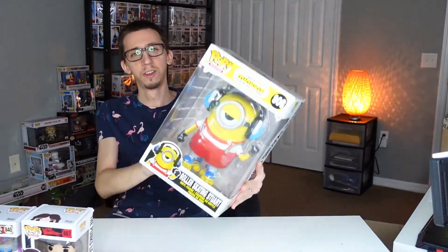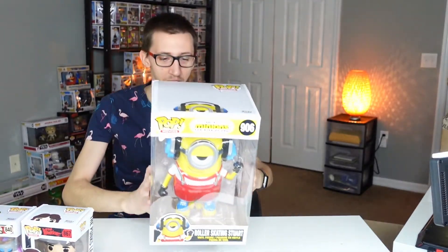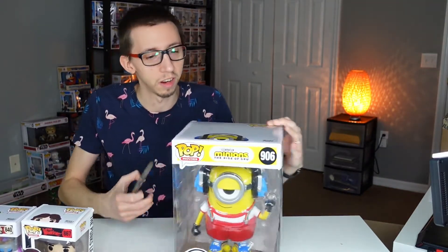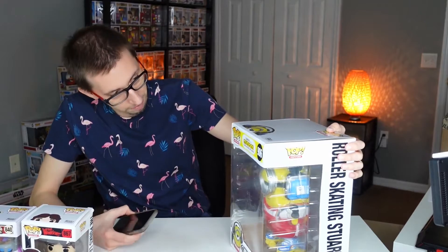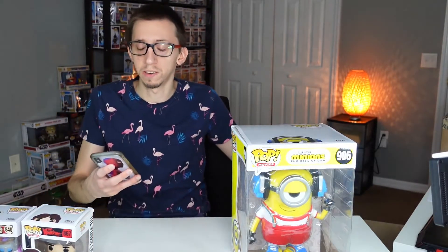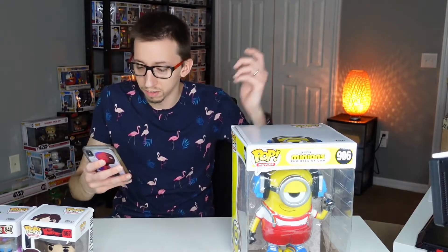Minions are so funny! Let's look at this box — it has some damage in the corner, but I mean it's kind of normal when they send it without wrapping or anything. They just throw it in the box and we'll see what happens.